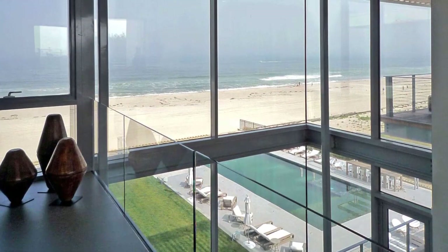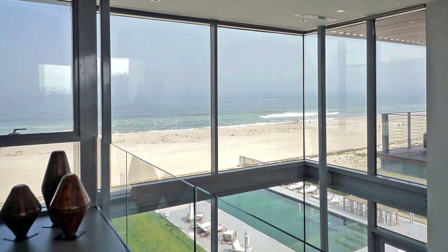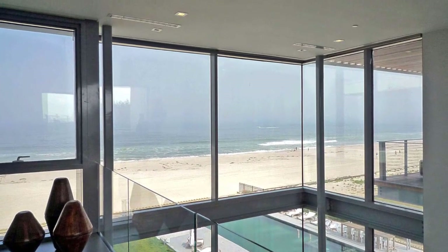Missile impact windows that can resist 150 miles per hour winds offer protected visual transparency over the ocean.